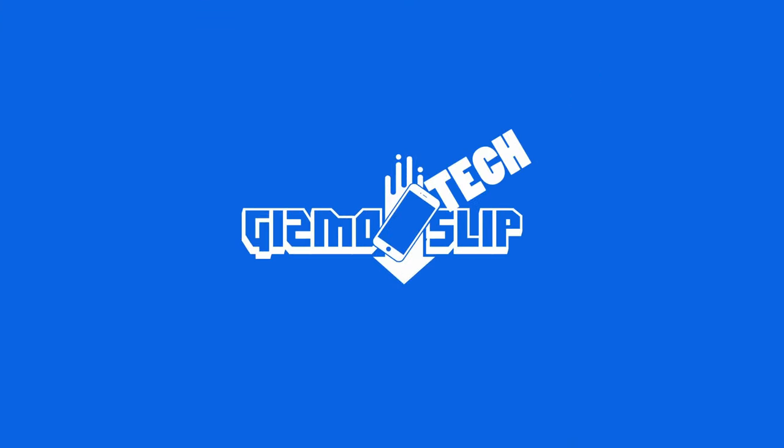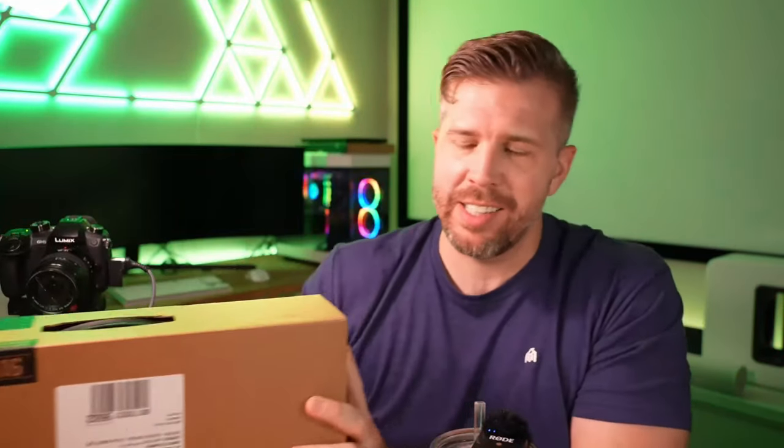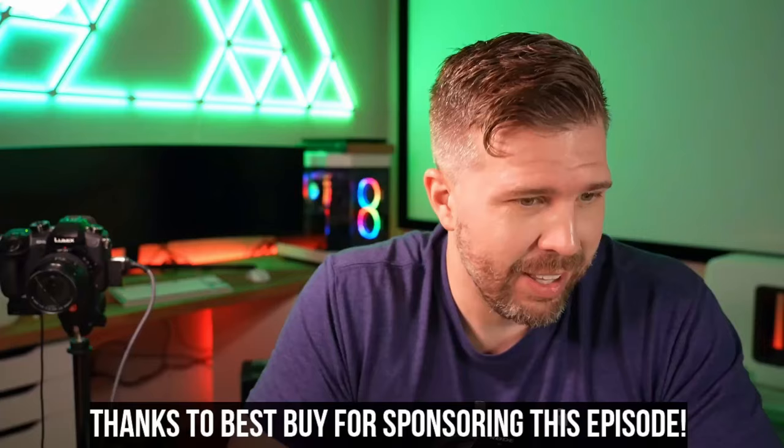Welcome back to another live stream with Gizmo Slip Tech. Today we've got the ASUS TUF A16 - this is the all AMD Advantage Edition version with the RX 7600S, which is the RDNA3 GPU we've seen so far in 2023. We'll see how it stacks up against the RTX 4050, 4060, and 4070. Importantly, this laptop is on sale for $899 thanks to Best Buy sponsoring this episode.